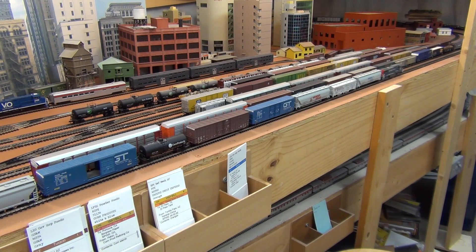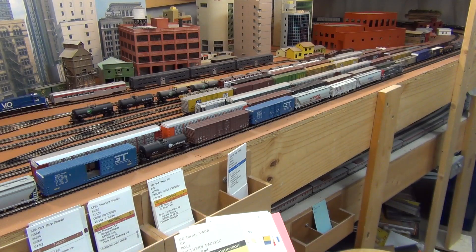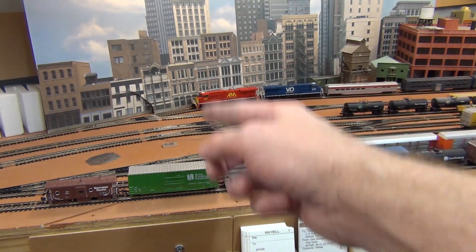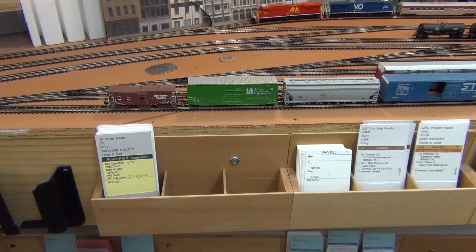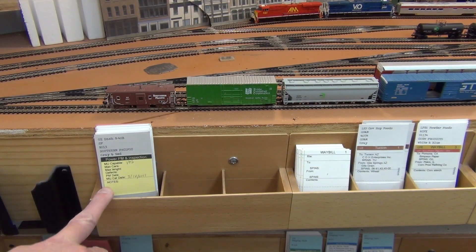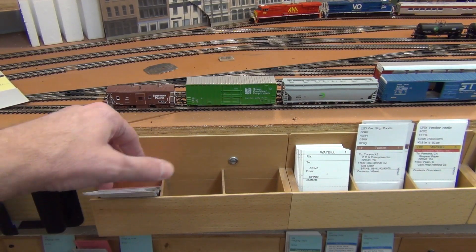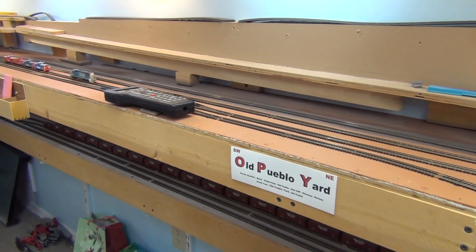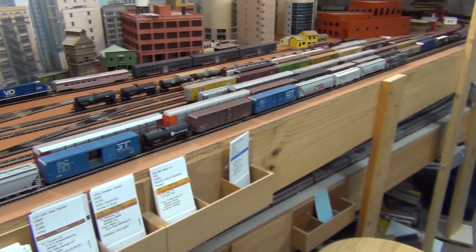Our run is almost complete. Normally we'd cut our power and caboose and let the yard crew take care of that, but for this demo we roll it right into yard body track number one since we're showing staging, not yard operations. The only thing left is to verify we have our full train — I can see my caboose is right here, so I didn't lose anything. One through ten — ten cars confirmed. The Yard Master takes my car cards, drops them into yard body track number one, and this train is ready to classify. The engine would be removed to South Yard and the caboose to the caboose track, but for this demo, that's the staging yard demonstration complete.